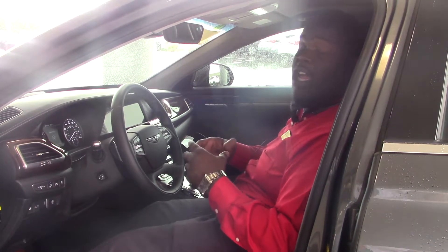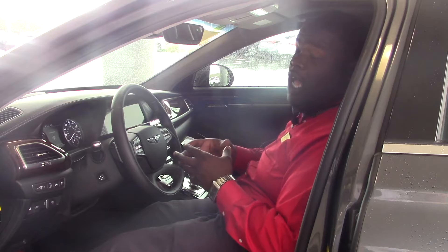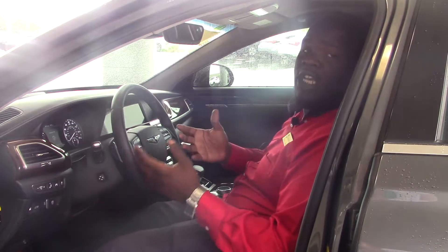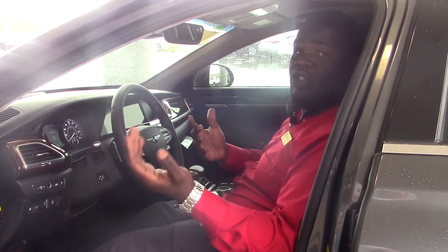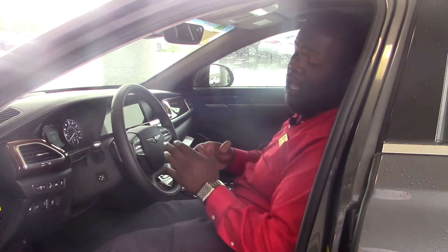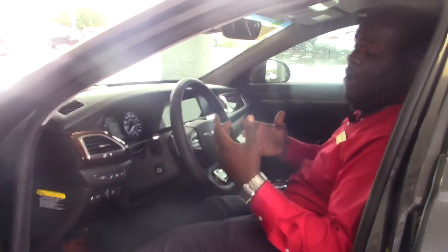One of the features I like to talk about that comes on many Hyundai and Genesis models is the blind spot detection. Blind spot detection is basically just a feature that allows you to see in your blind spot. What it does is it actually alerts you...